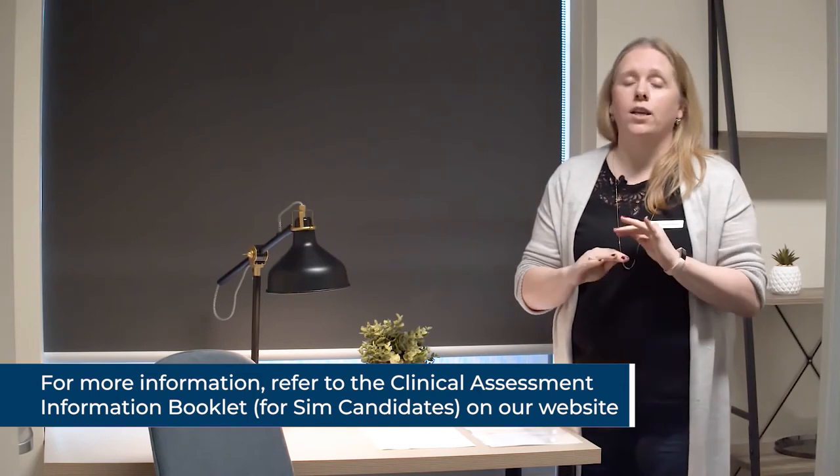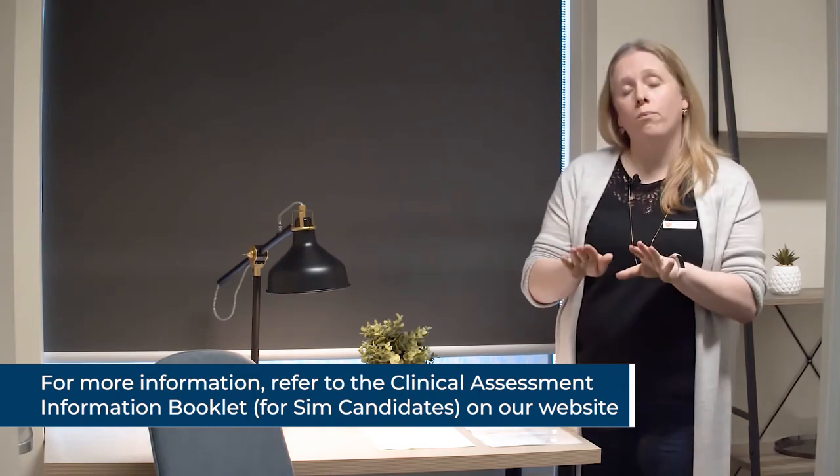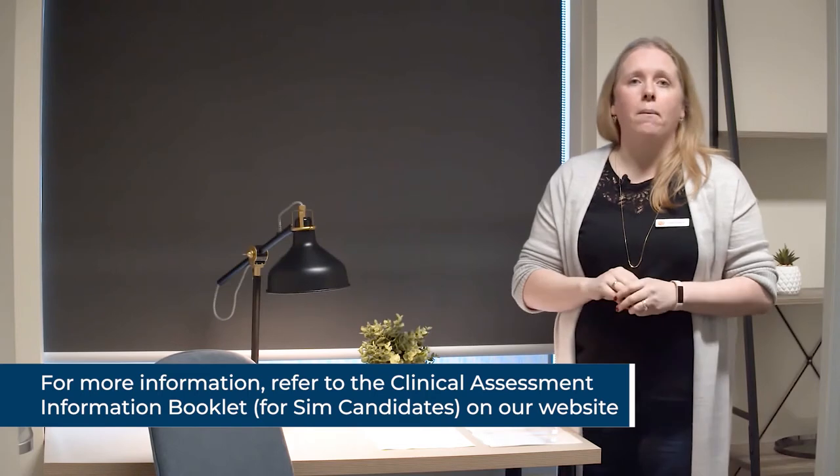We knock twice on the door for 20 minutes and four times for 40 minutes — and I can assure you we are excellent knockers. Every time we knock, we hear the assessor on the other side of the door repeat the time check, so you will definitely be aware of it. At the conclusion of the patient time, you will be brought back to this room. You do not need to return your patient to where they were originally or put away any equipment — you stop what you're doing at the end of the 50 minutes and come back to your room.